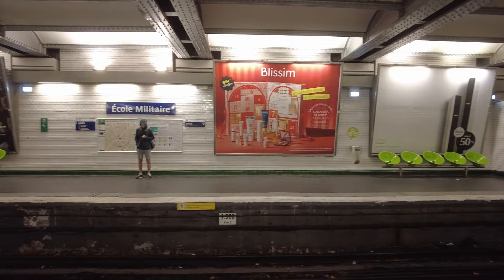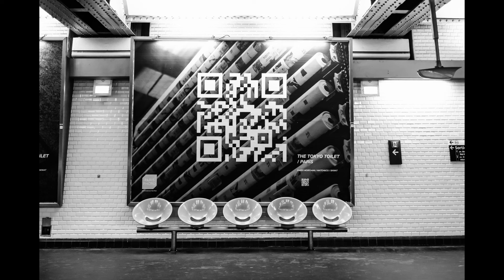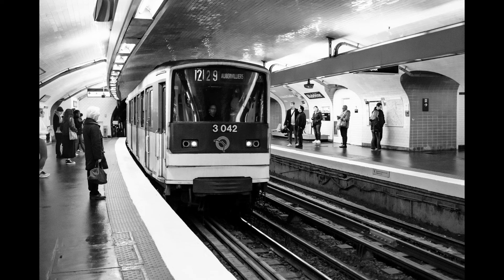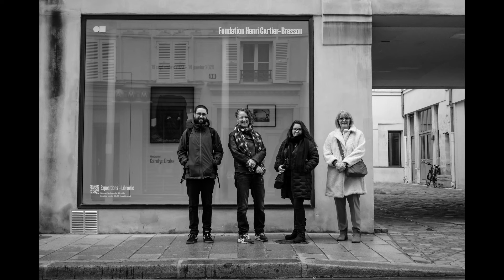I always like photographing in the underground, and in Paris that's just the same. The next morning my friends and I stopped by the Henri Cartier-Bresson Foundation to look at a couple of exhibitions.